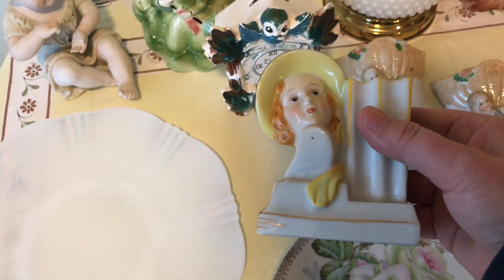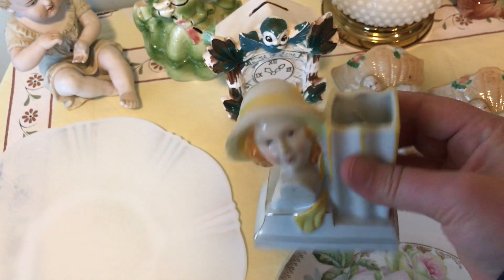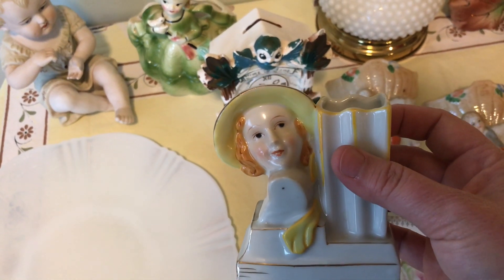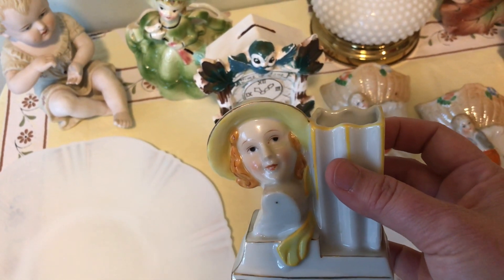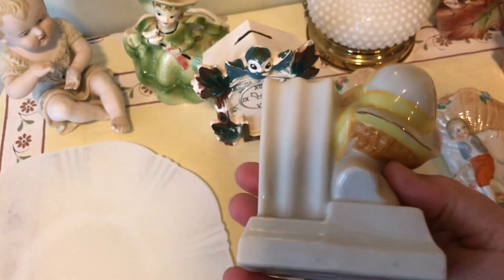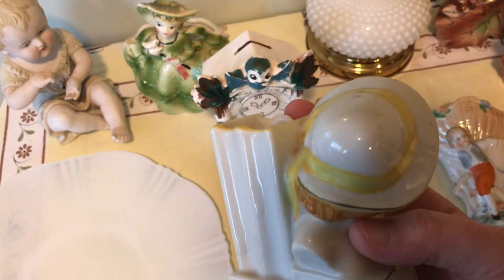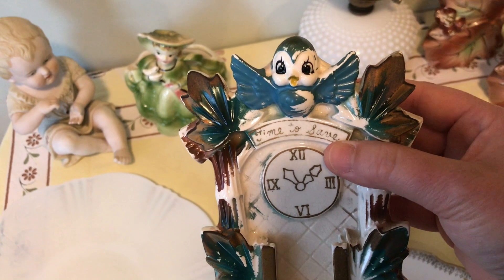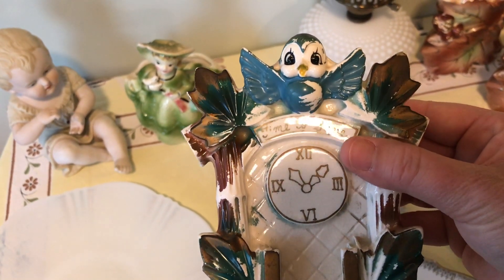I've got this lady here — a little bud vase, marked Japan on the bottom. She reminds me of like a 1920s–30s–40s style. I thought she was really, really nice and in really good condition.